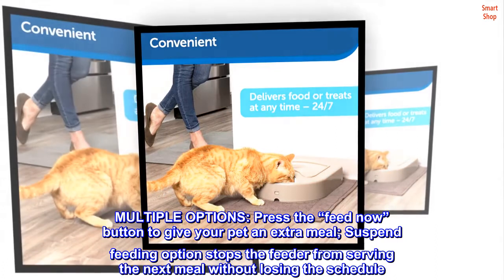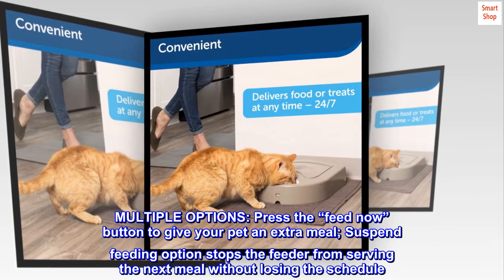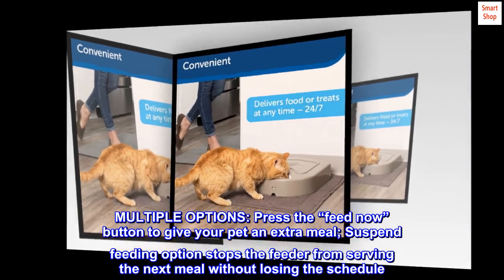Multiple options. Press the feed now button to give your pet an extra meal. The suspend feeding option stops the feeder from serving the next meal without losing the schedule.